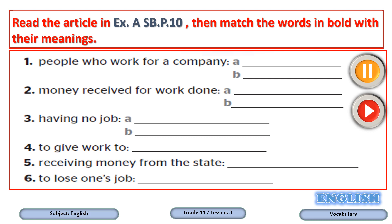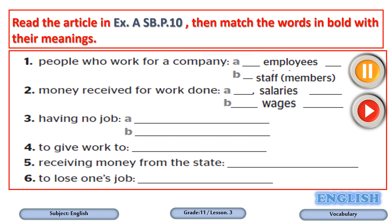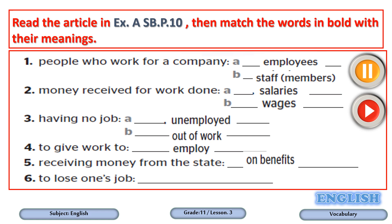Now let's check the answers. Number one: people who work for a company — employees or staff. Number two: money received for work done — salaries or wages. Number three: having no job — unemployed or out of work. Number four: to give work to — employ. Number five: receiving money from the state — on benefits. Number six: to lose one's job — get fired.